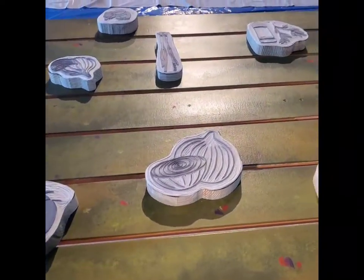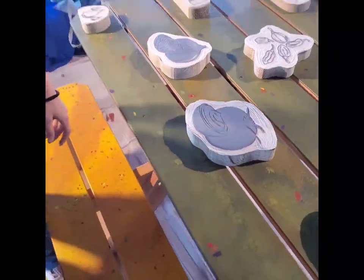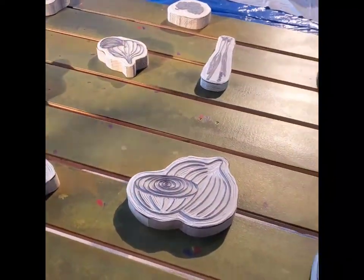What these are here are lino cuts, so that people are able to create rubbings out of them. You can place a piece of paper on top and then rub a crayon over it and you'll get this image onto your paper.